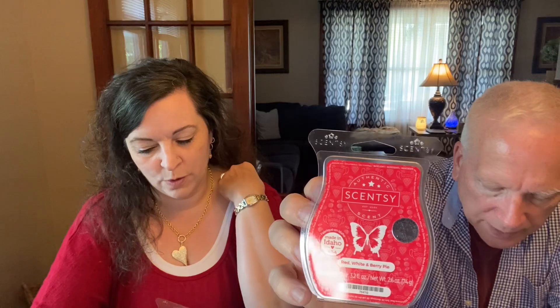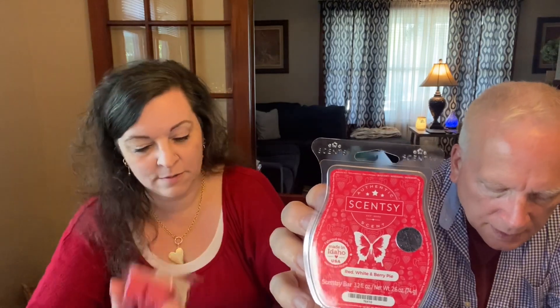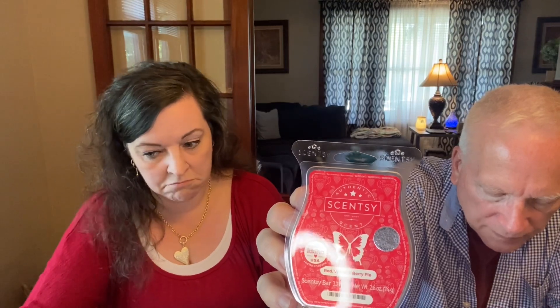It's called Red, White, and Berry Pie. A sweet slice of ripened cherry and red raspberry baked with vanilla. The top notes are clementine, sugar apple, and peach preserves. The middle notes are ripened cherry, red raspberry, and wild cranberry. You'll really like this one because you love cherries. The base notes are buttered pastry, vanilla bean, and coconut sugar.